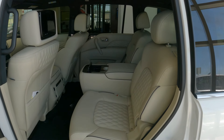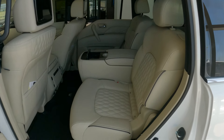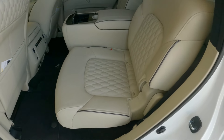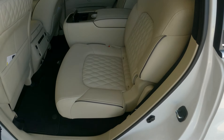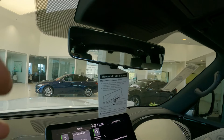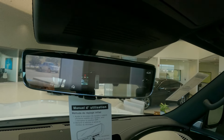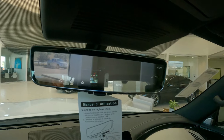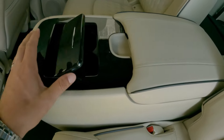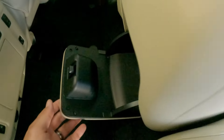Moving on to the second row — I feel like this is one of the best systems out there. It can be equipped with either a bucket or bench seat; this is the bucket seat. This is a semi-aniline leather that we get in the Sensory, so there's a protective top coat on this leather that helps prevent staining. It also provides a very supple and soft leather, especially with these quilted seats, which are exclusive to the Sensory trim. With all bucket seats, you also have a console with extra storage space, drink holders, and storage up front.